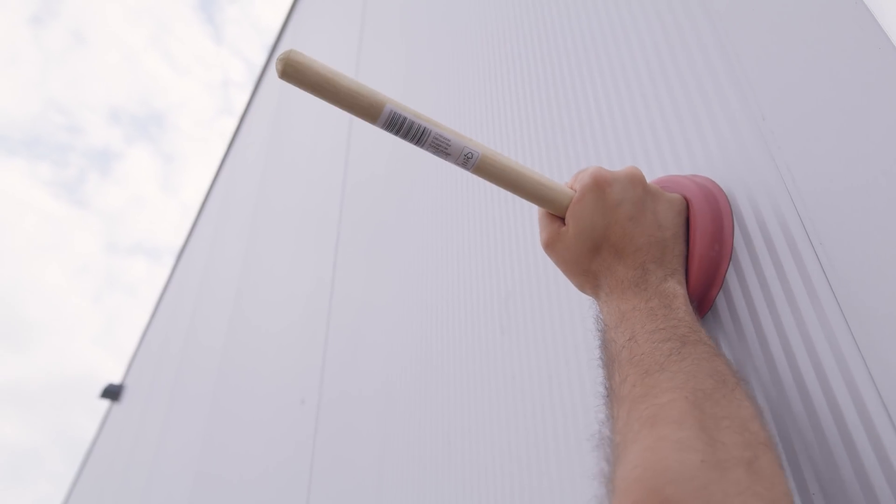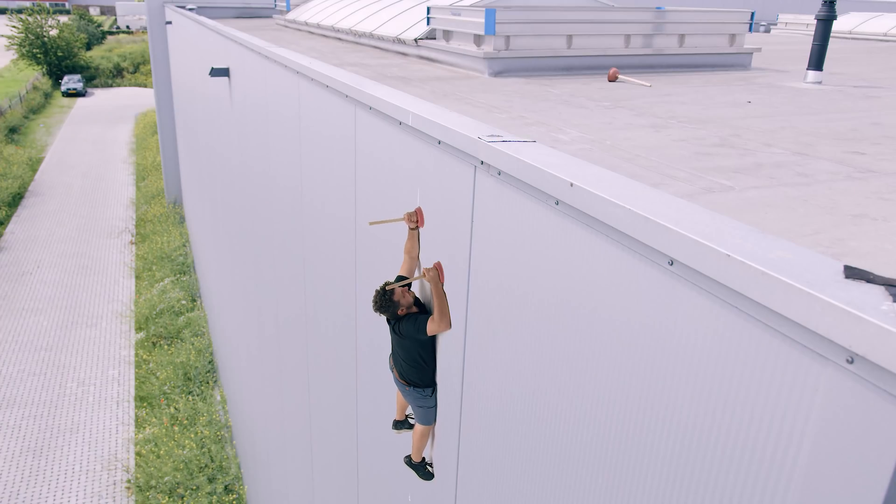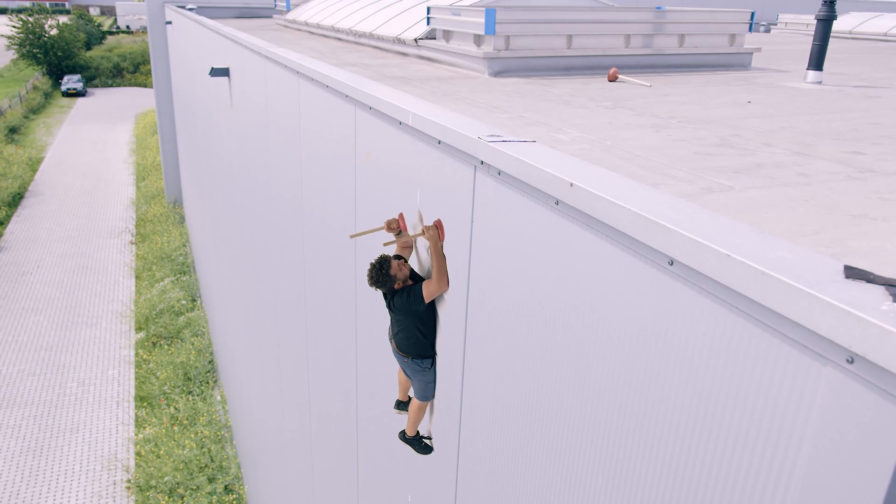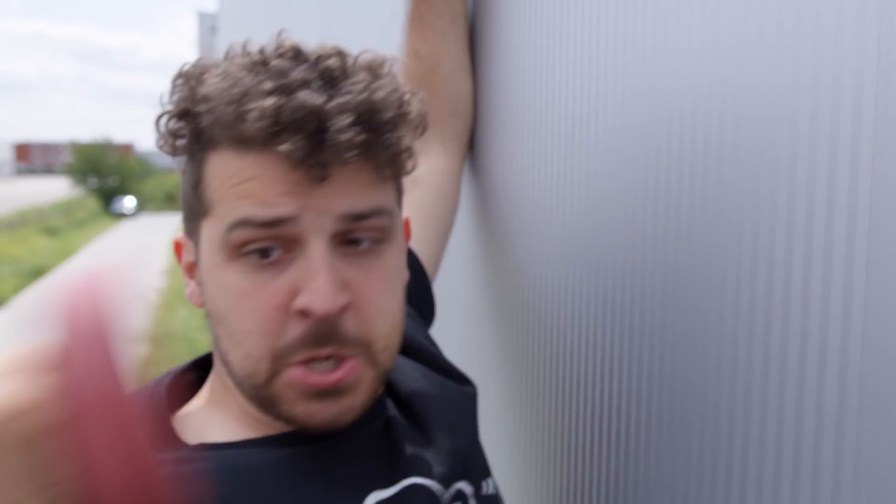You're doing great, Yannick! Watch out, Yannick! Well, that happened.